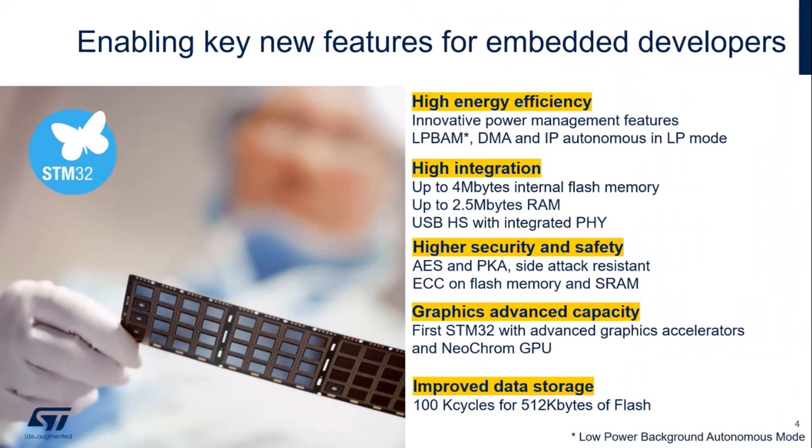The STM32U5 brings some key innovations. First, regarding power consumption, where a lot of effort has been put in thanks to new technology, including a new feature called LP-BAN, which enables IPs to work autonomously in low-power modes. Integration includes a huge amount of flash — 4 MB — and SRAM at 2.5 MB, as well as many integrated peripherals. The STM32U5 also has certified security and safety features and embeds the NeoChrome, an advanced graphics accelerator.